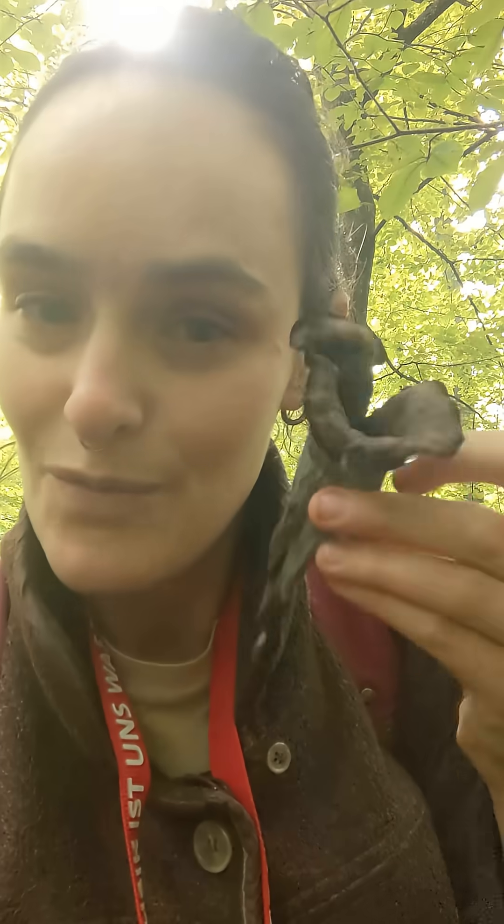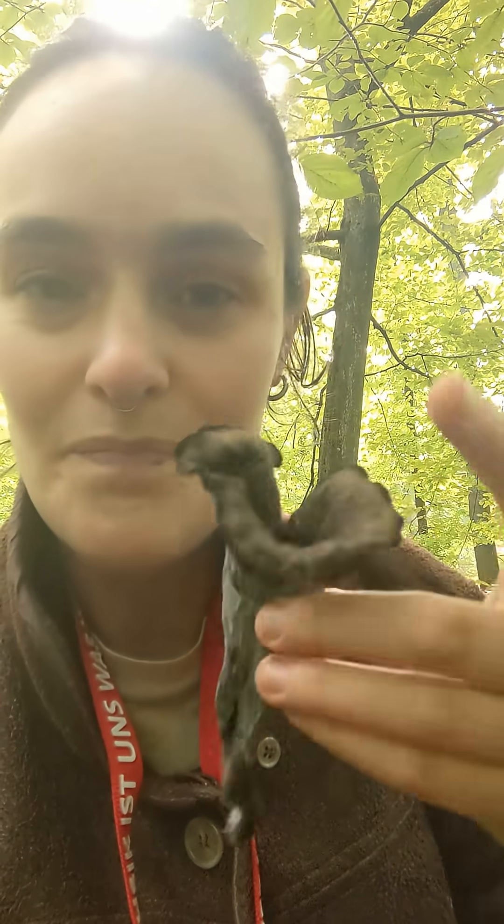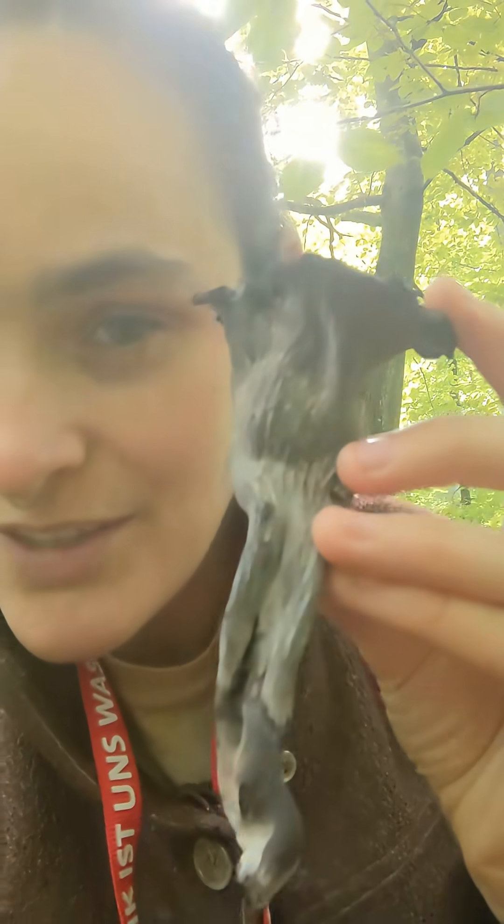Craterellus cornucopioides, the horn of plenty, is a really great one for beginner foragers. There's really nothing else you can confuse it with, with this distinctive funnel trumpet shape, the dark grey interior and the lighter grey exterior.